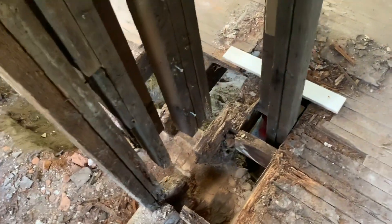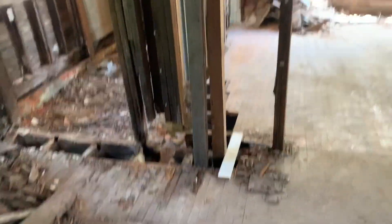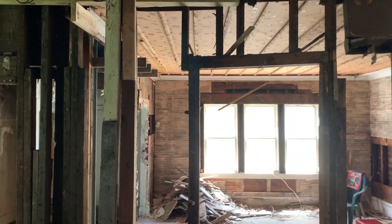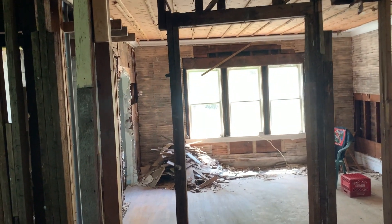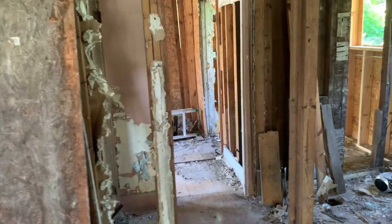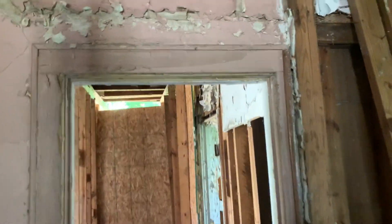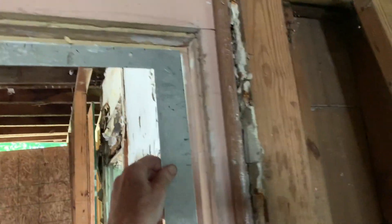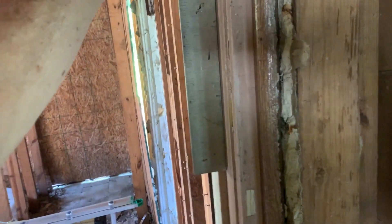I'm ready to start jacking up this inside corner. One place where you'll see the difference is the top of the door right up here, which is sitting low. The first place I jacked up was back here, and this doorway — the right side had settled and was low. But now if you take a look, it's square.